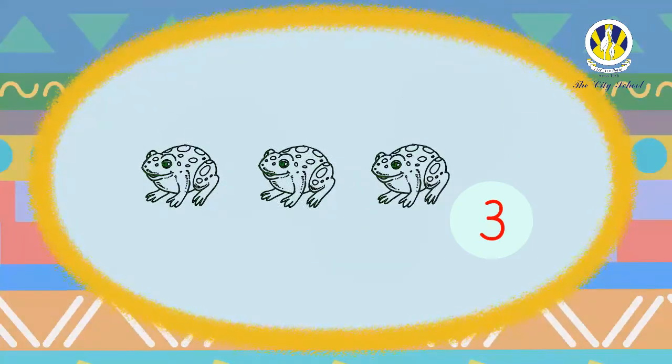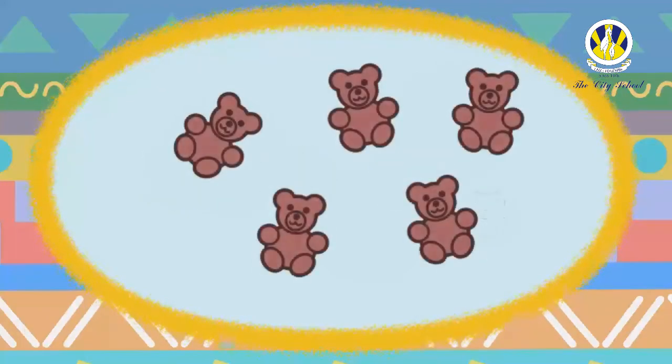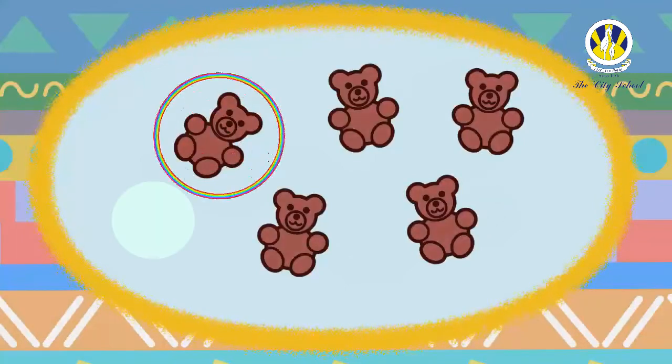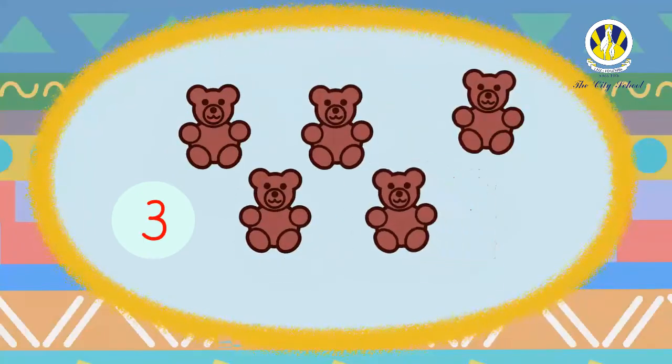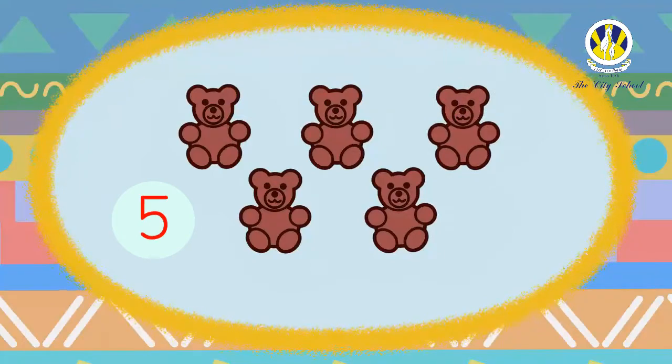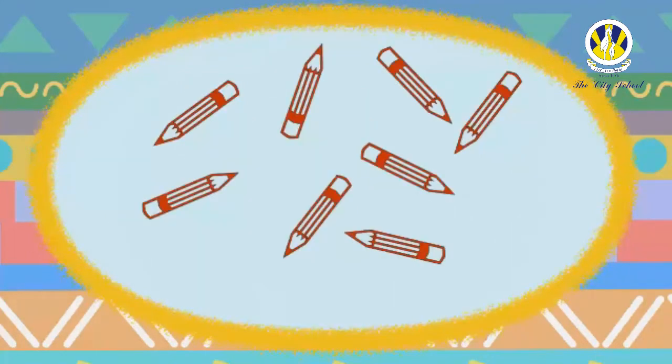One, two, three — there are three frogs! Way to go, kindergarteners! How many teddy bears are there in this set? Let's count together: one, two, three, four, five. Well done! There are five teddy bears.